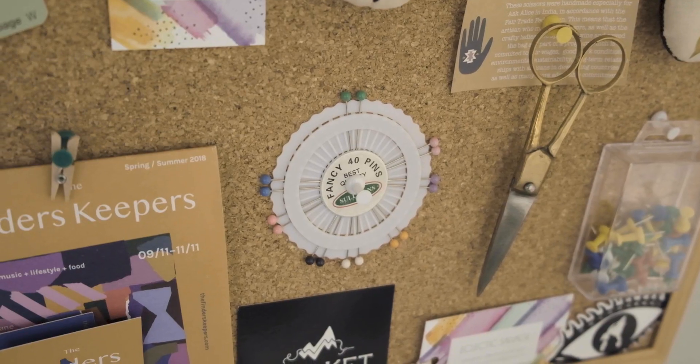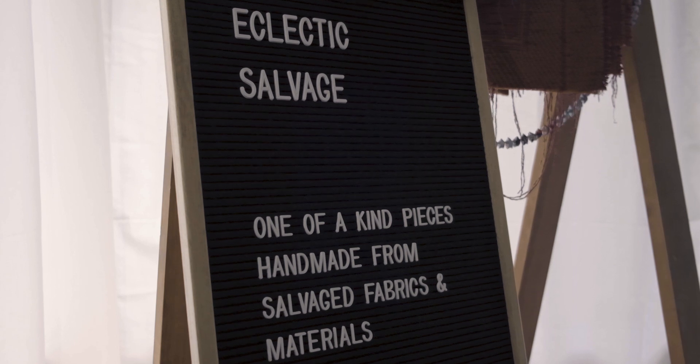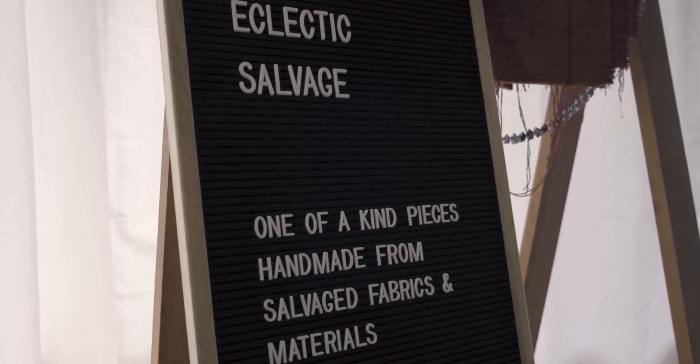The name started out as New Eclectic Salvaged and it was created to describe the products that I made — creating something new in an eclectic style from salvaged materials. It has now evolved into Eclectic Salvaged.